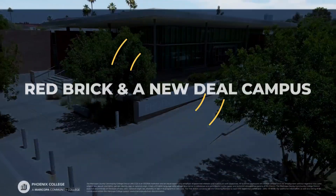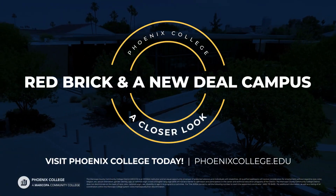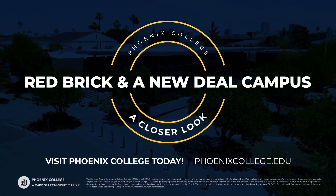Next time you're visiting Phoenix College's campus, be sure to keep an eye out for these and other points of interest.